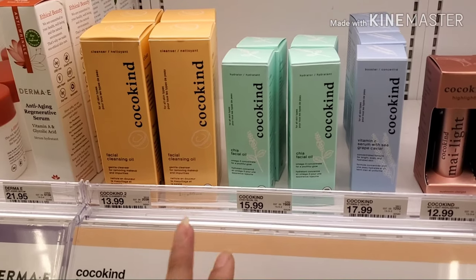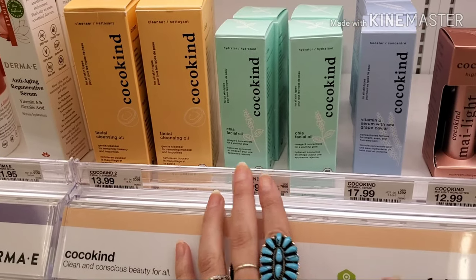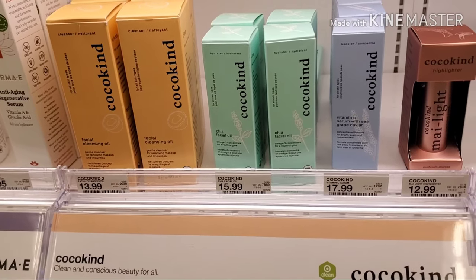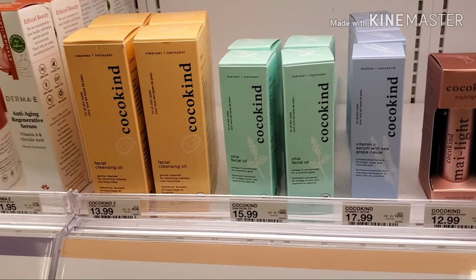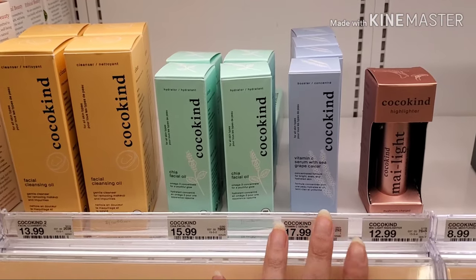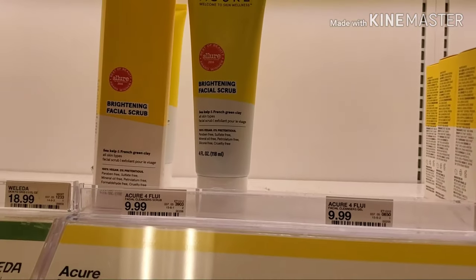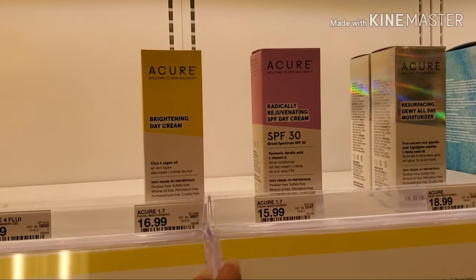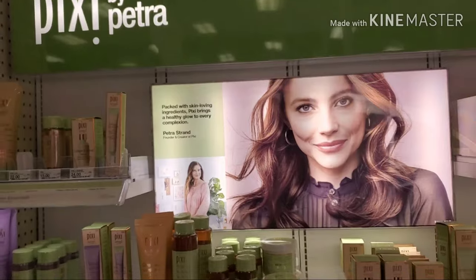I checked out their Cocokind products and they are all absolutely wonderful. I love facial cleansing oils because oil dissolves oil off your face without any chemicals, so I really prefer cleansing my skin with oil — they have really great oils for that. Their vitamin C serum with C grape caviar is wonderful as well. Then there's the Acure 'welcome to skin wellness' line, and I reviewed all of their products — all of it seems fantastic.